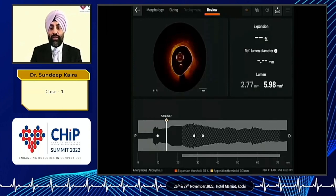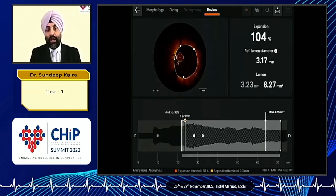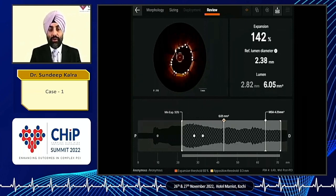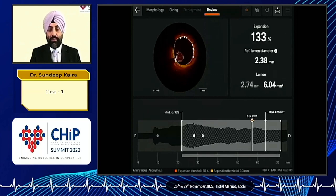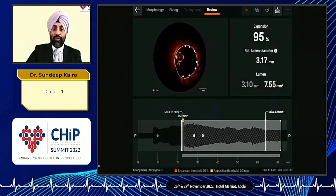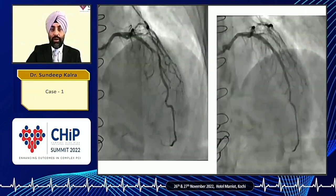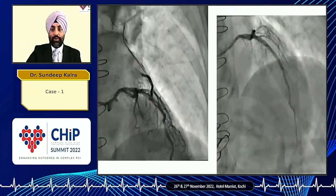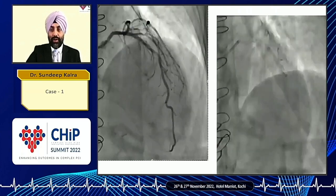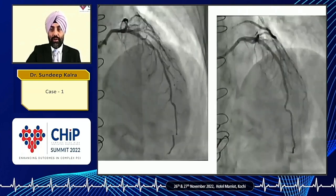After deploying the stent, a further OCT run was performed. With the Ultrion software using the Illumine 3 methodology, we get stent expansion and MSA based on the tapered reference method. In this particular vessel the minimum expansion was 93% and the MSA was 4.25 mm². On the left we have the pre-PCI angiogram and on the right the post-PCI angiogram. We have excellent angiographic appearance, already confirmed with OCT.